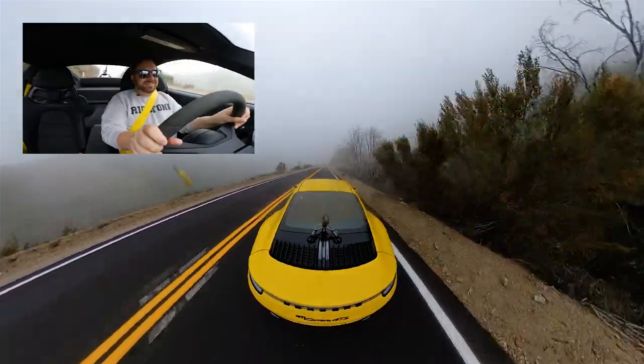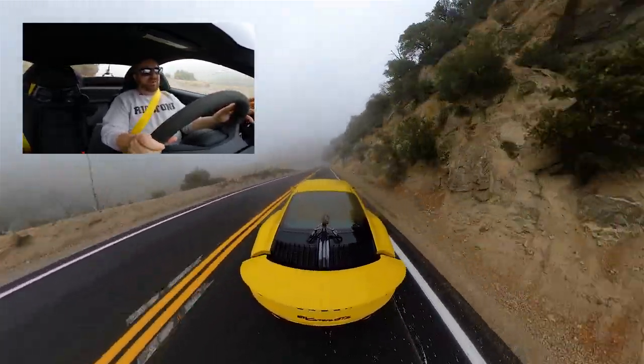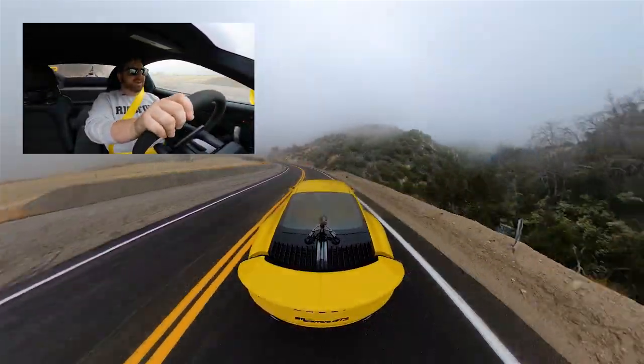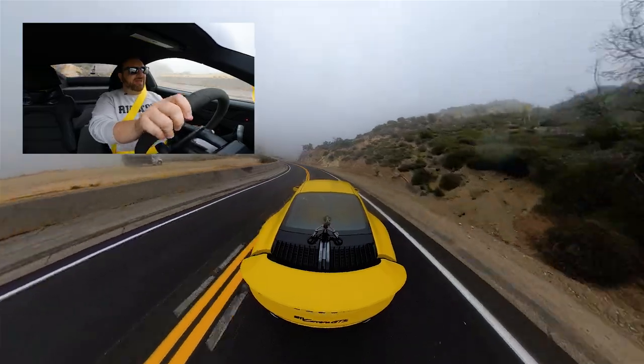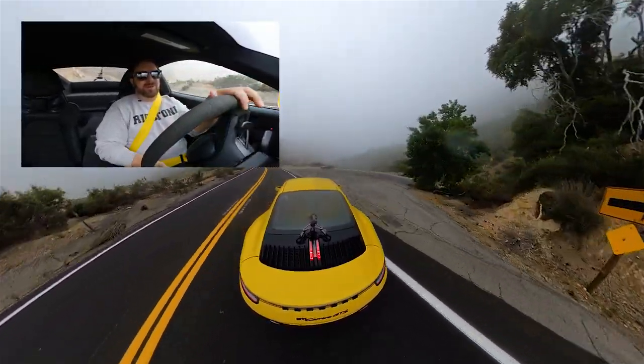For this final quick run I'll pull into Sport Plus mode. Just like that — the gearbox holds everything to redline. Sport Plus mode really turns this car into the next-level animal that it is. This thing is just super fun to drive.